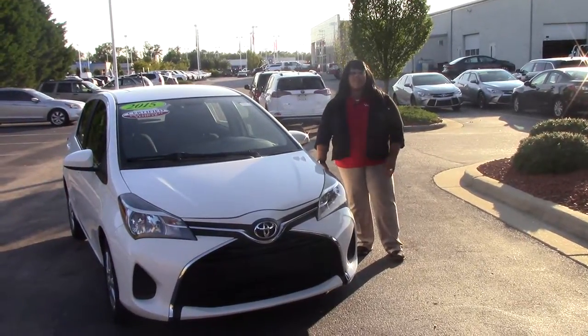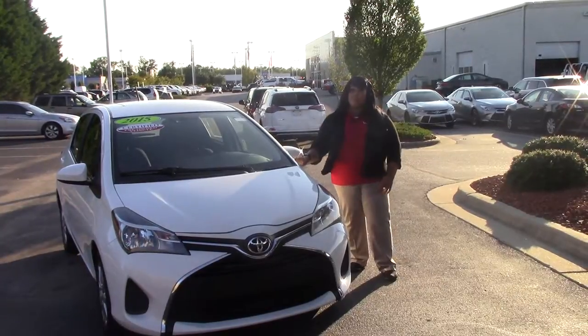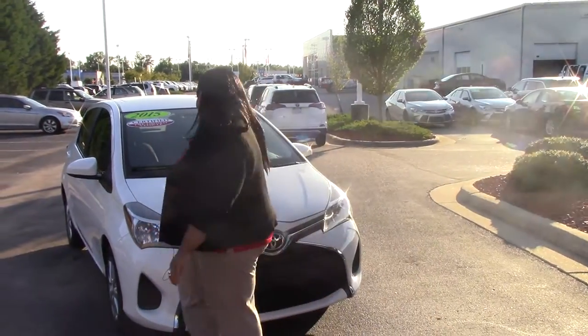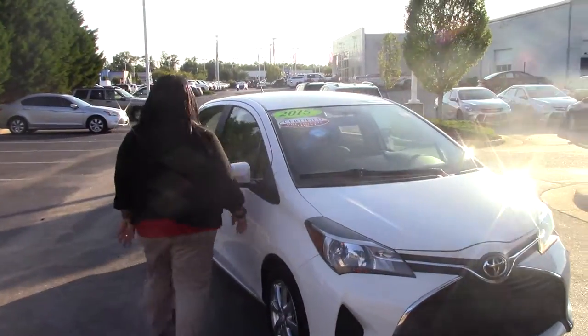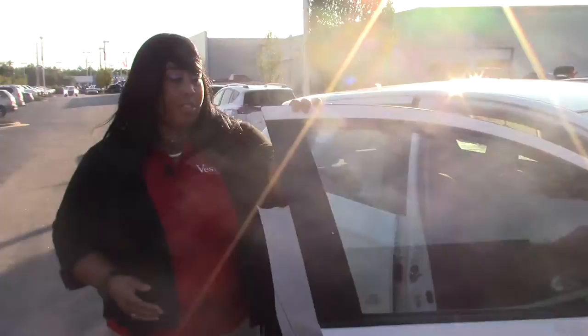Hi, welcome to Hubert Vester Toyota. My name is Edwina. Today we're going to be talking about the pre-owned 2015 Toyota Yaris LE. This vehicle is beautiful in color, a beautiful white color — a small compact vehicle for someone who may not be looking for a vehicle of such a larger size.